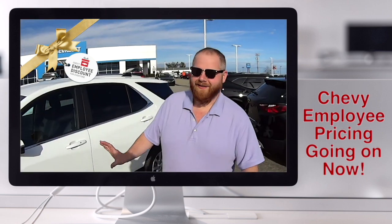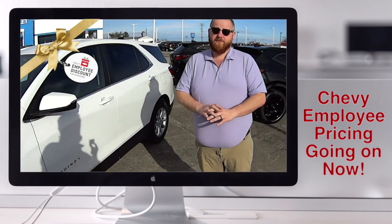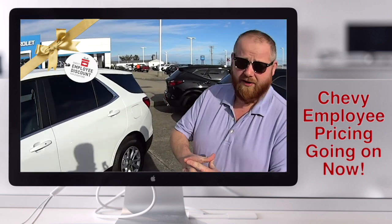Let's talk about employee pricing. We got employee pricing on select models, which is almost every model we have on our lot right now.